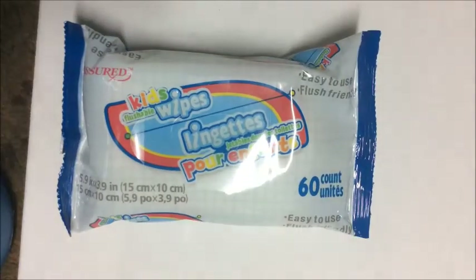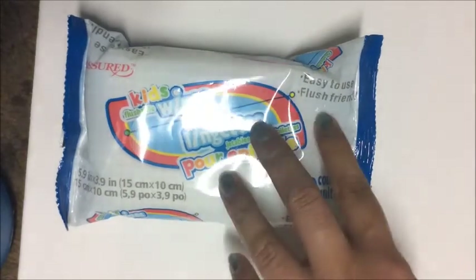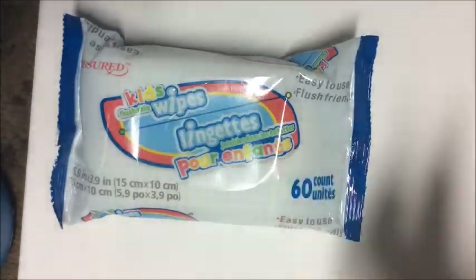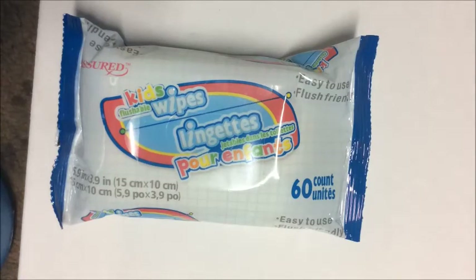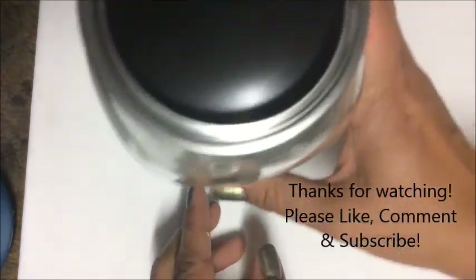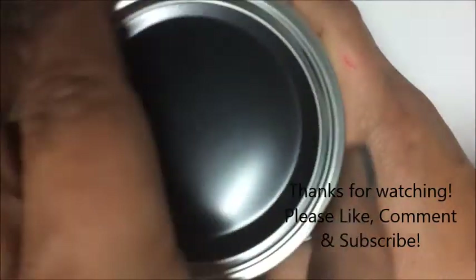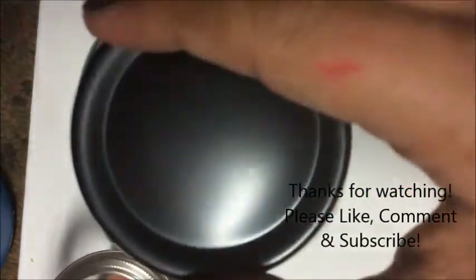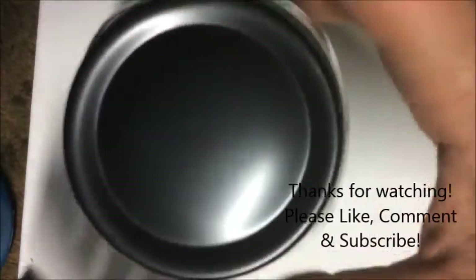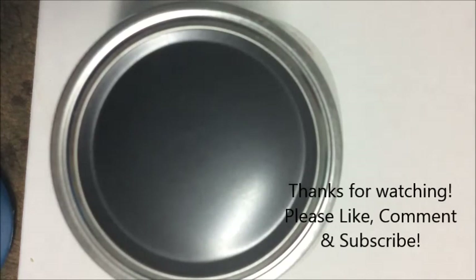I picked up one pack of kids' wipes — 60 count and flush-friendly, meaning you can flush them in your toilet. I also picked up one of these jars with a chalkboard-style top — a mason or canning jar style in orange, a nice size.